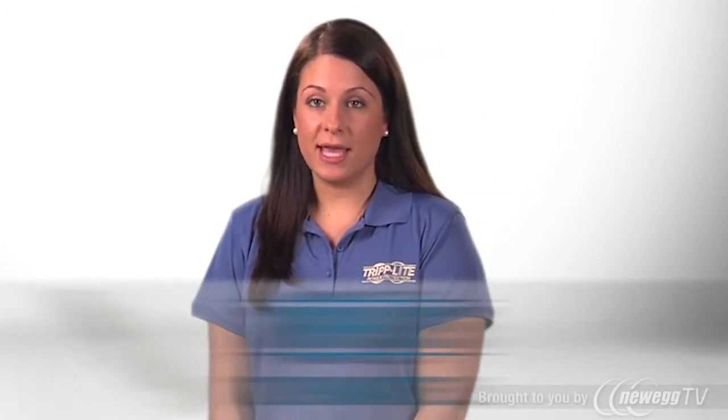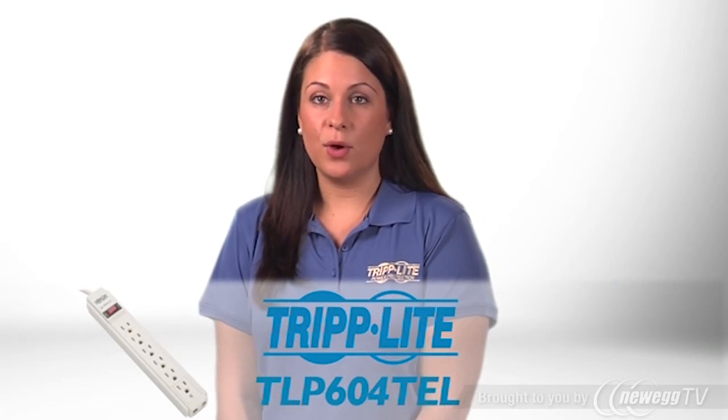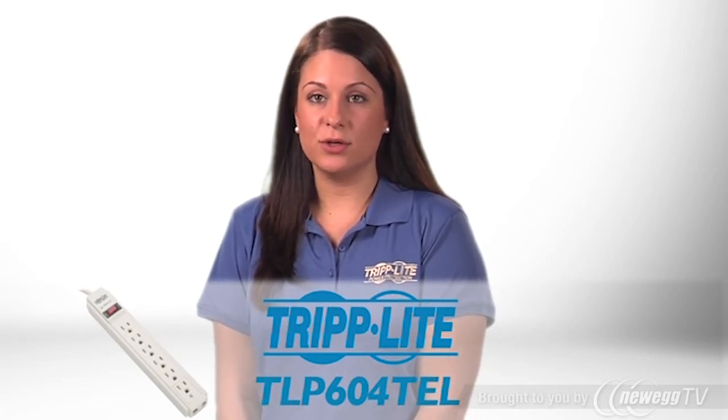If you need reliable AC and TEL DSL-aligned surge suppression for a desktop, home computing, or office application, order the TLP604TEL.